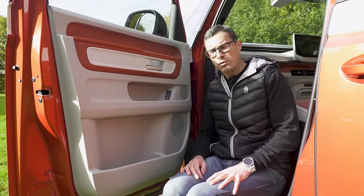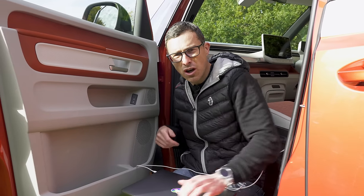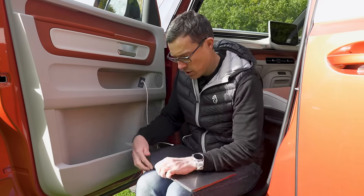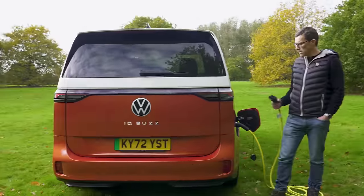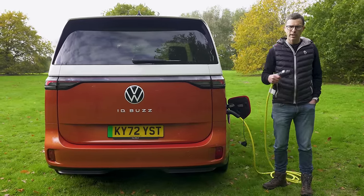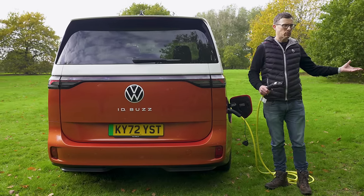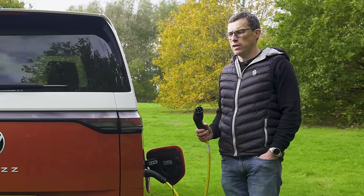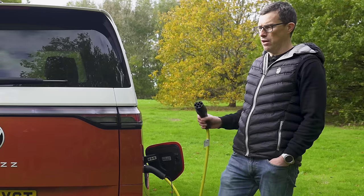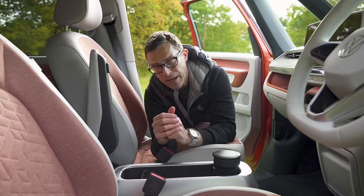Not all bad though. There's a USB-C charging port that can charge at 45 watts — enough to charge a MacBook Pro. The ID Buzz will also be available with vehicle-to-home charging, so you can plug a cable into a special wall box and use the vehicle's battery to power your house — handy if you live somewhere that relies on an unreliable energy supply.